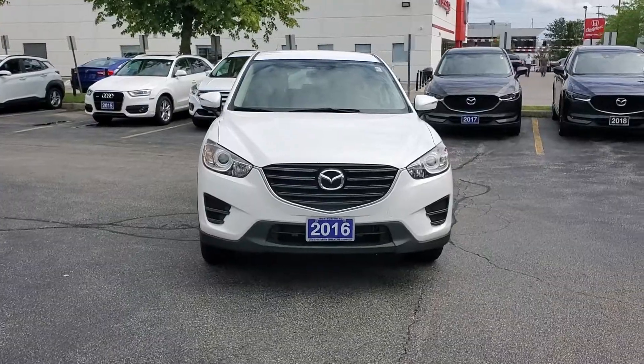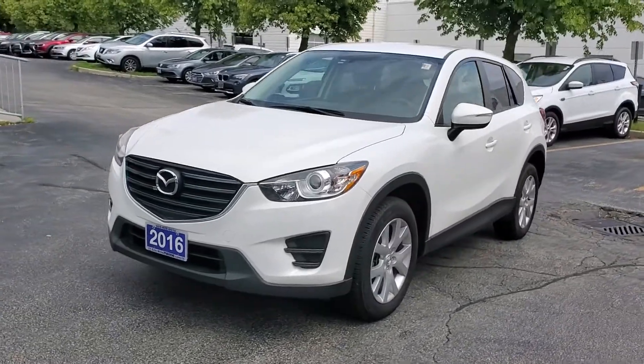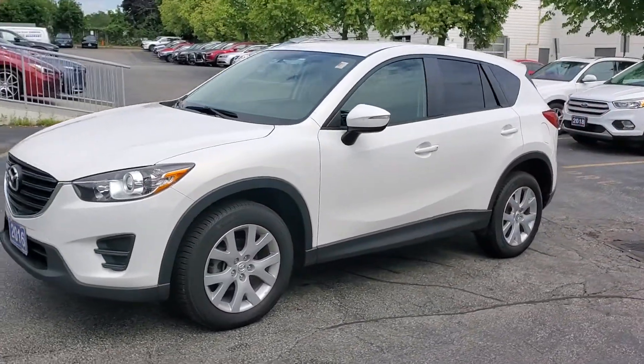My name is JJ. I'm one of the brand ambassadors here at Aaron Mills Mazda and I just wanted to make a short video of our 2016 CX-5 GX. This is the vehicle — great condition, clean Carfax, one owner.